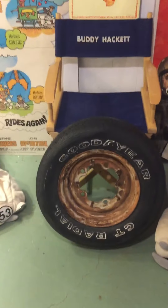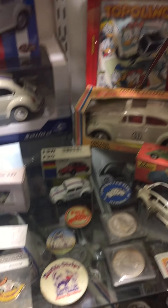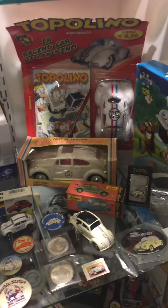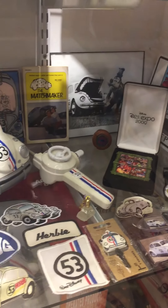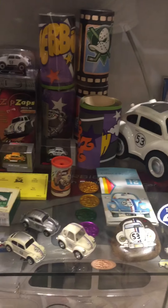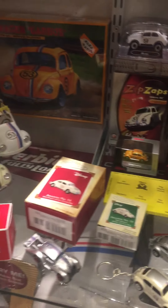Harder to find Magic Kingdom on Ice stuff. There's a pre-production proof for the Disney pins. A lot of people know that they had a lot of Herbie stuff with the pins over the years.